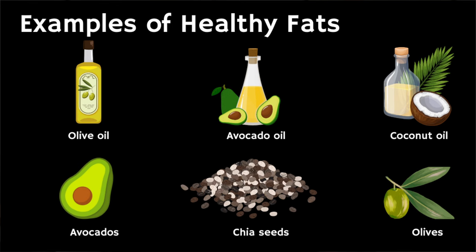Sources of healthy fat include olive oil, avocado oil, coconut oil, avocados, chia seeds, and flax seeds.